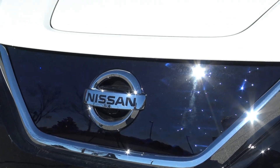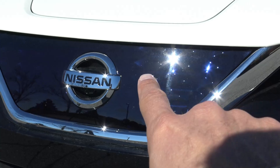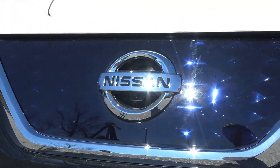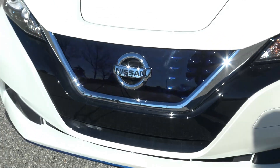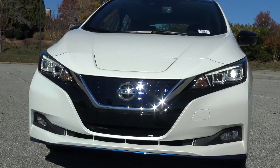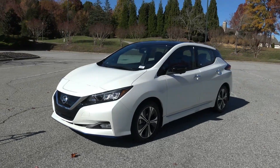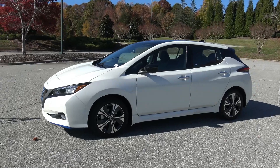Inside the big front emblem area there appears to be that same blue reflective material, and there's a camera mounted under the Nissan badge. This thing has so much cool stuff going on up front — it's a great looking front face. It's a legit-looking car and you can tell this is the upgraded SL Plus with the wheels and everything.